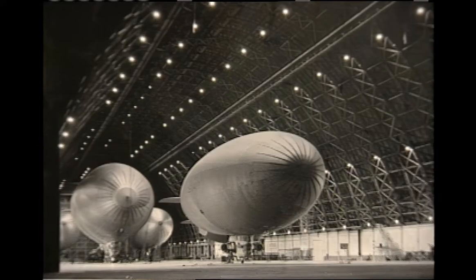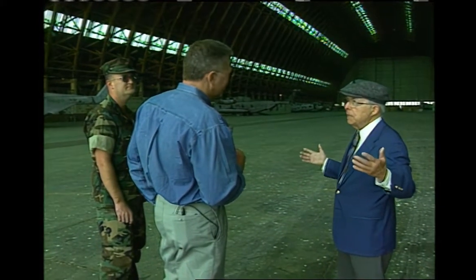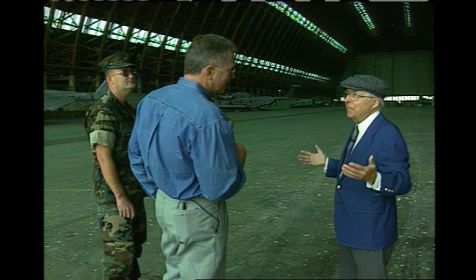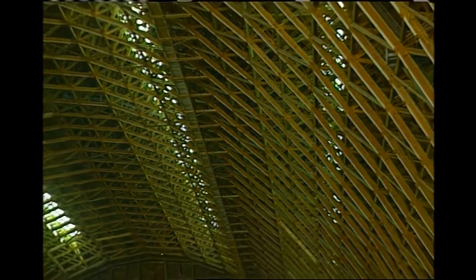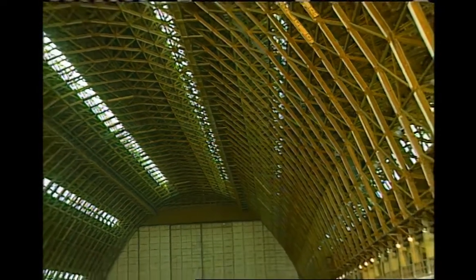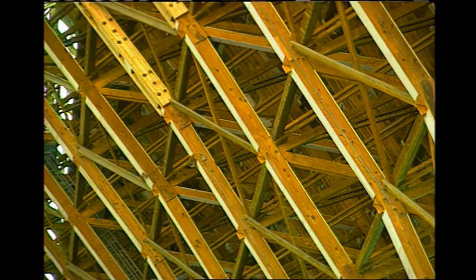This place covers the equivalent of three football fields. Three football fields can fit in here, and six blimps 290 feet long could fit inside. Is this basically the same wood it was built with in the 40s? This is the original wood, except where they've come in and put in replacements for repair. It's the actual wood. So they built it well. Very well. It's held up to the weather, the earthquakes, and everything else.